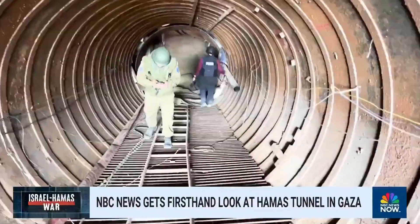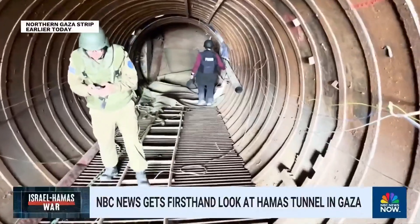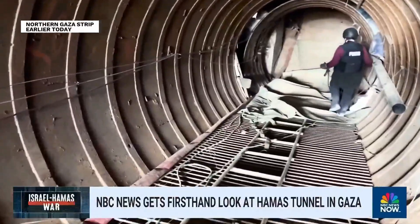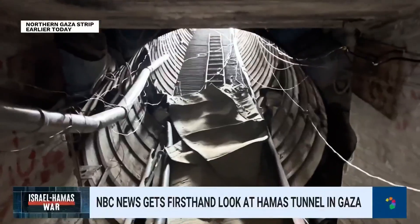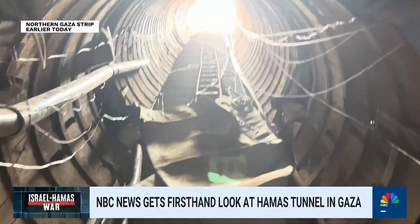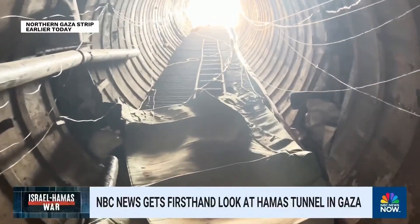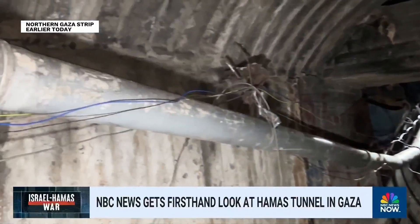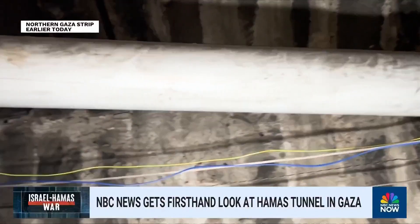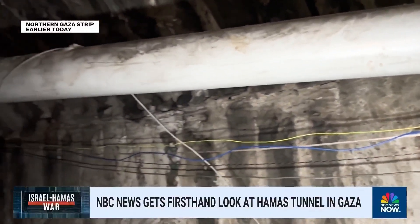It's about 10 feet tall with concrete walls. It's actually able for a car to be driven into it based on the width and the fact that there is a declining slope from the surface of the earth into this tunnel. Israel says that this is only about a quarter mile from the Israeli border, but that it extends some two and a half miles into Gaza toward Gaza City.